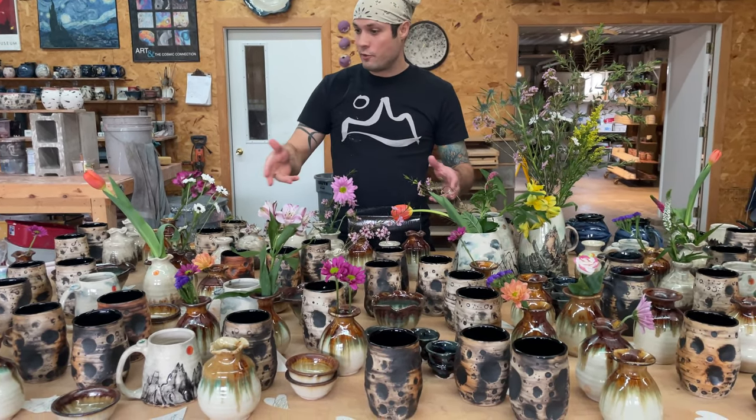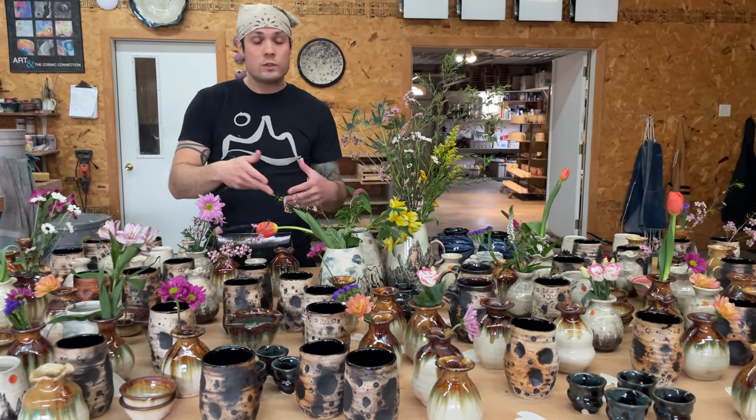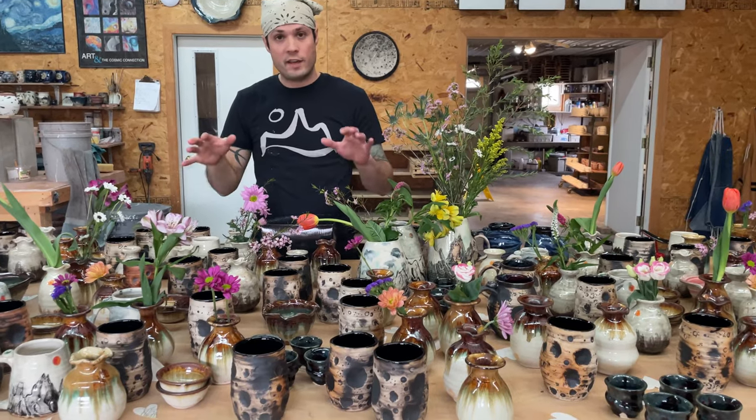Sienna went and got a bunch of flowers for this Mother's Day sale we put together, and most of the pottery in this batch are vases.